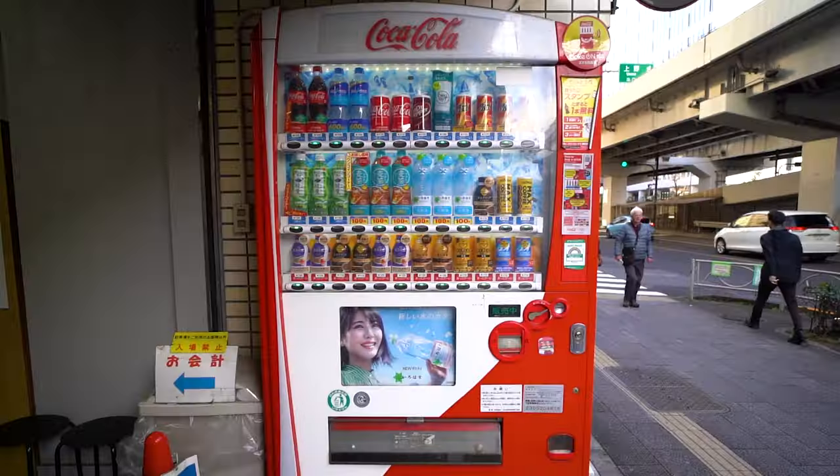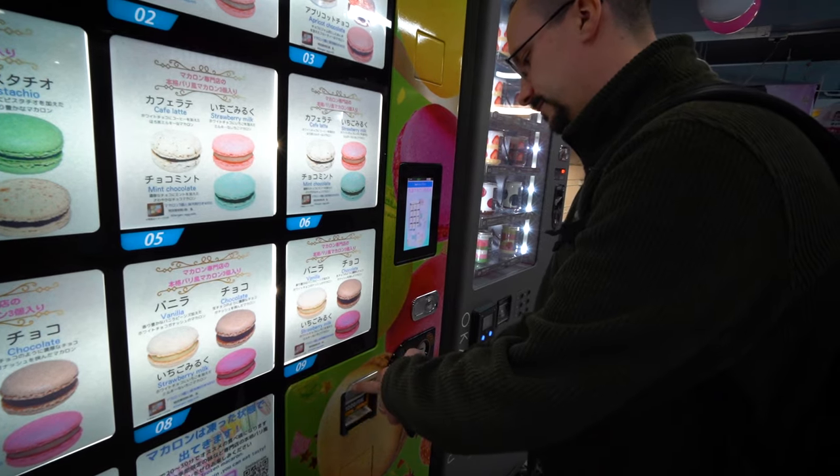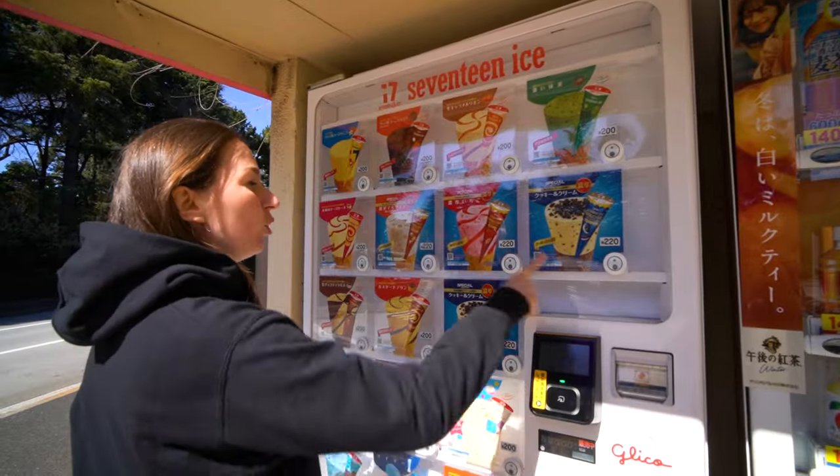There are more than 2.7 million vending machines across Japan. 80% are made up of beverages. Vending machines for food have dramatically increased, but you have to know where to find them.